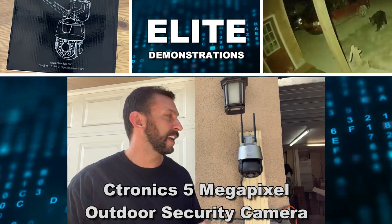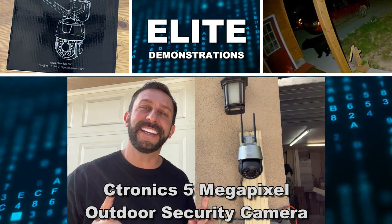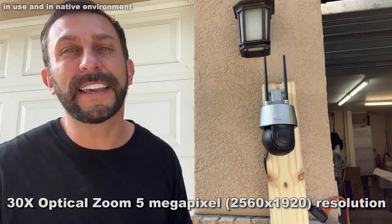Hey folks, Adam here with Elite Demonstrations. I have this — it comes to us from Citronix, an absolutely fantastic PTZ. This is a security camera that you can tie into a whole system, and they have the download on your Apple store, on your Google store, and it's absolutely fantastic. What are the key features?